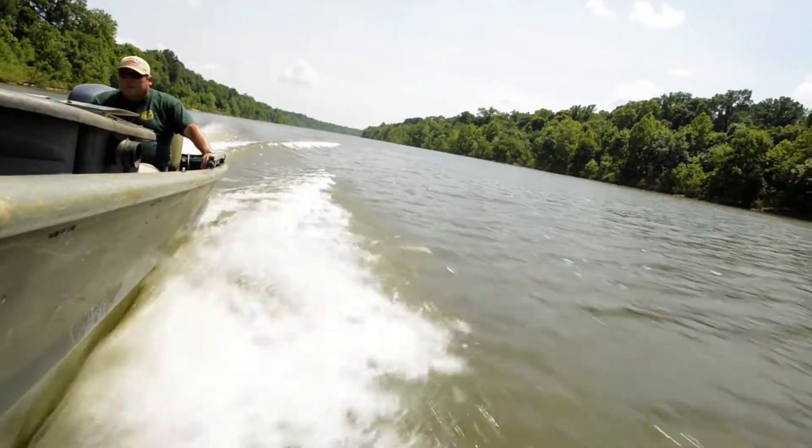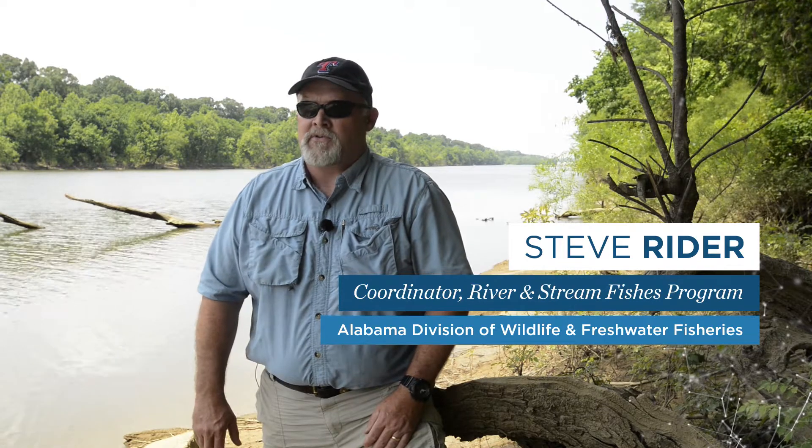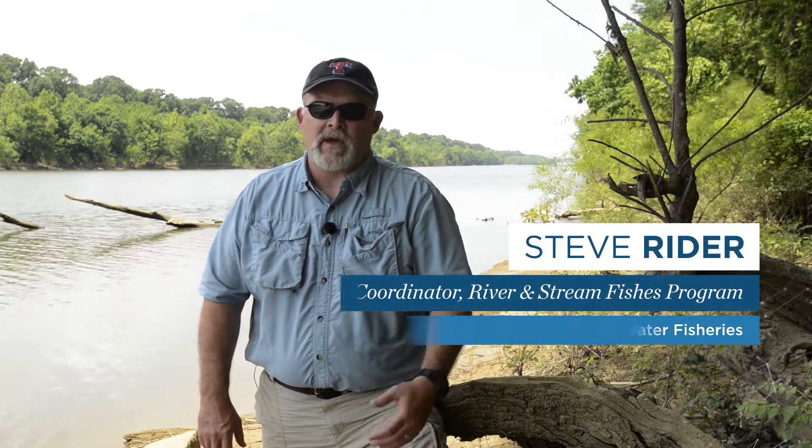The Alabama sturgeon is the world's rarest sturgeon species. This is a fish that we've only collected two since July of 2000.